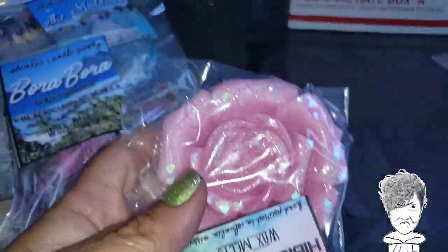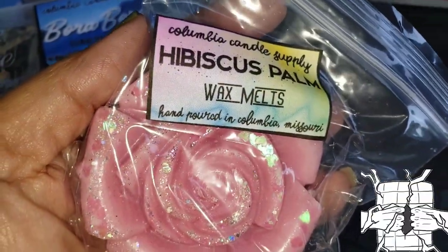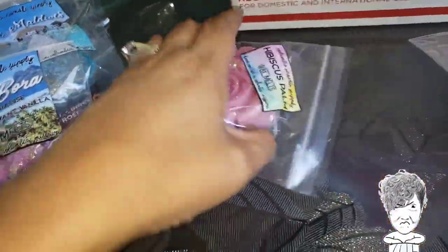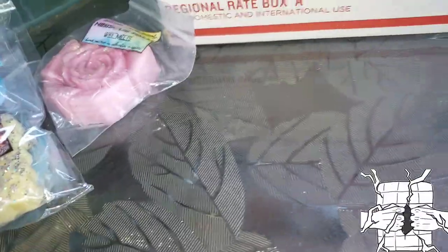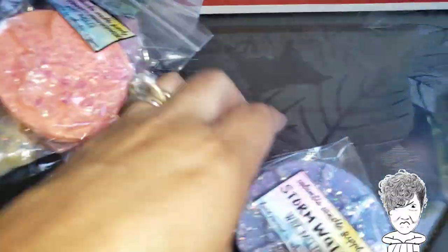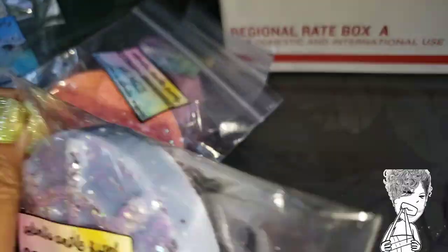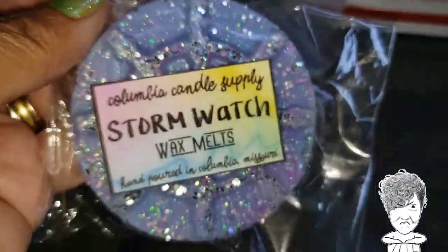We have this big beautiful rose, and it's Hibiscus Palm — that smells like a memory. This one is Citron and Mandarin, smells like orange. Look how pretty it is — I like the glitter over the top. What is that, a butterfly? It looks like flowers and a butterfly. Next one is called Storm Watch — can't smell this one, but I bought all of these.